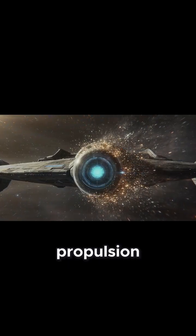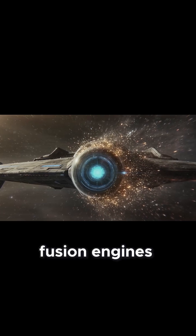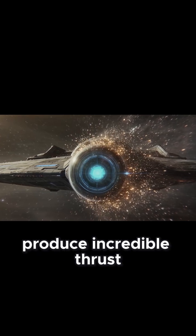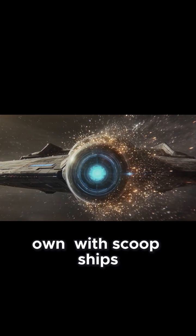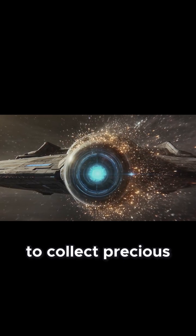But even with shielding, propulsion is the heart of the mission. Fusion engines, likely fueled by Helium-3 mined from the atmospheres of Uranus and Neptune, produce incredible thrust while remaining efficient over long periods. Gathering this fuel becomes an industry of its own, with scoop ships diving into gas giant atmospheres to collect precious particles.